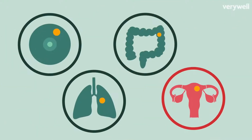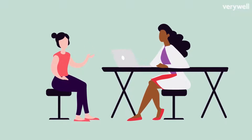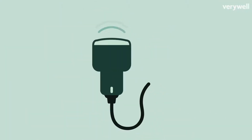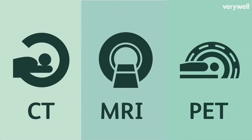Unlike other cancers, there isn't a routine screening. Diagnosis typically begins when your doctor suspects symptoms may actually be caused by ovarian cancer. They'll likely start with an ultrasound and blood work, and then other imaging tests might be ordered, like CT, MRI, and PET scans.